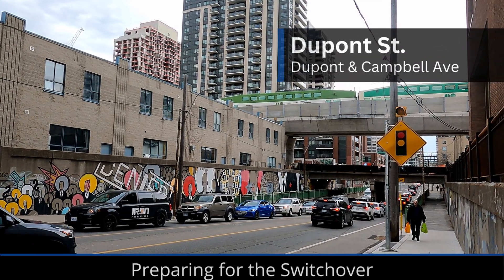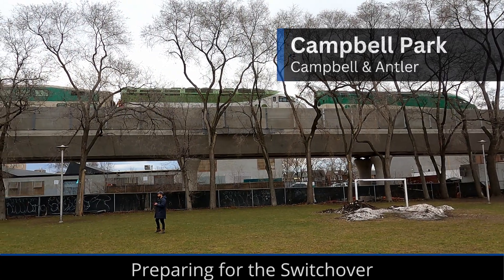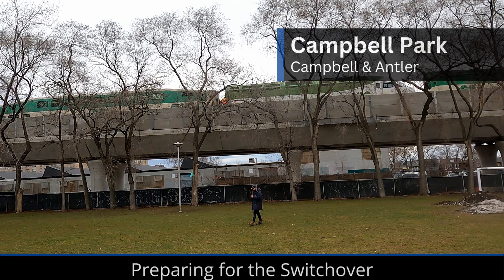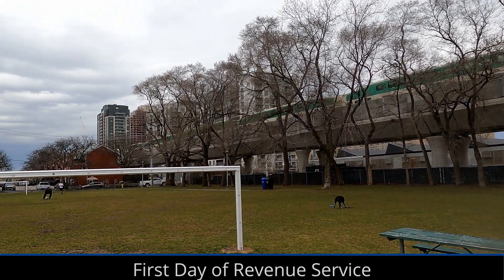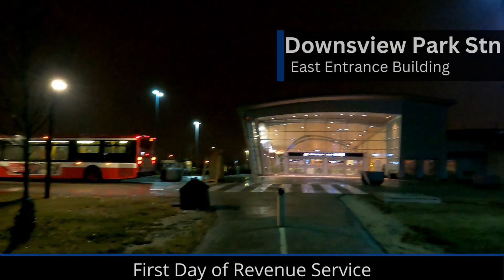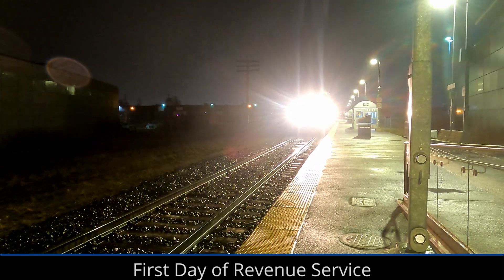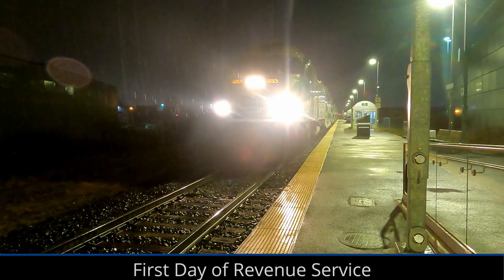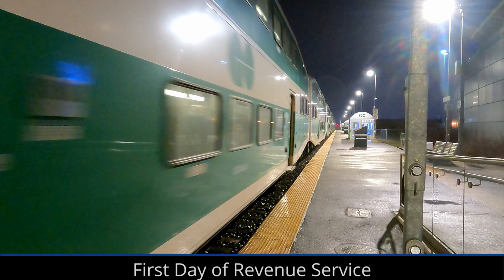With testing complete, the first revenue service train to use the elevated guideway was Barry Line Trip 6504. Early Tuesday morning on a dark and rainy day, the first Barry GO Line train pulled into Dundas West Park Station, already filled with passengers who, whether they knew it or not, were about to be the first people to ride on the elevated guideway.